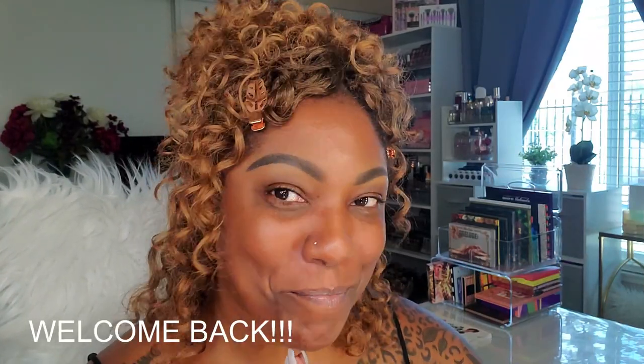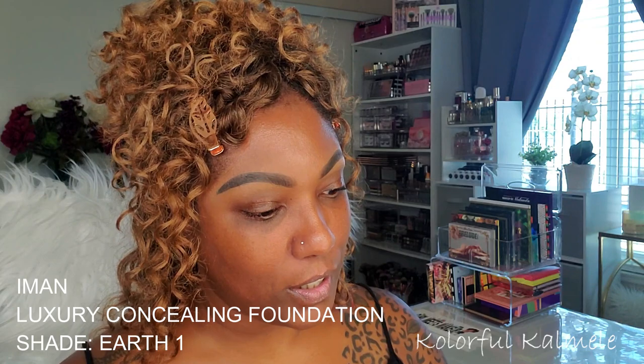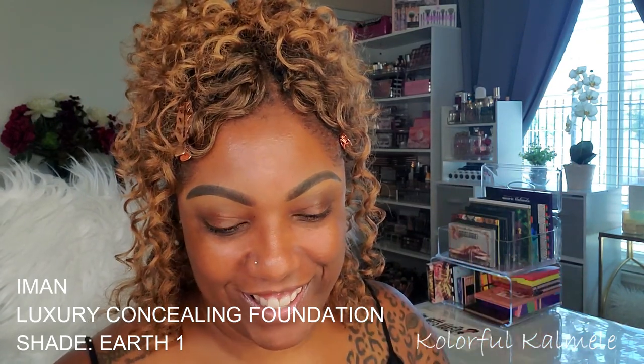Hi guys, welcome back! Today I wanted to play with some new makeup items in my collection. These products might not be new to the market but they're new to my collection and I want to try them out. The main one being these Iman complexion products. When I did my Shop My Stash, I pulled my Iman foundation that I just picked up — I'll put the information on the screen.